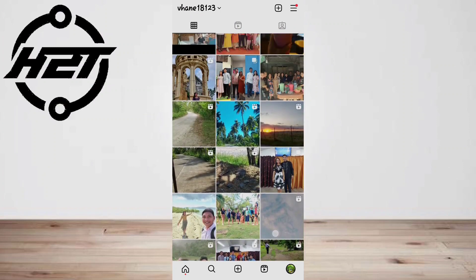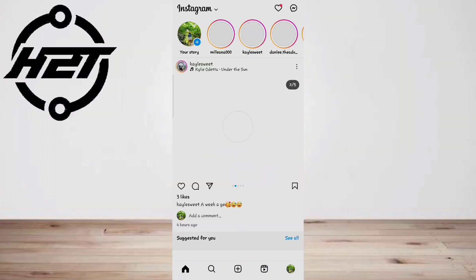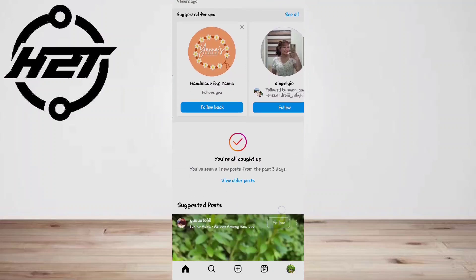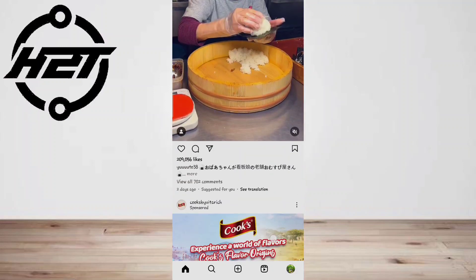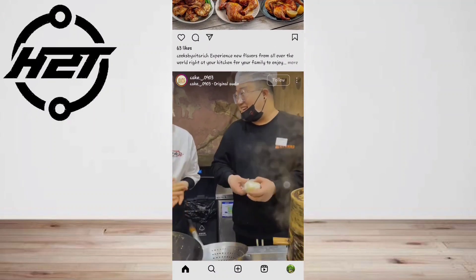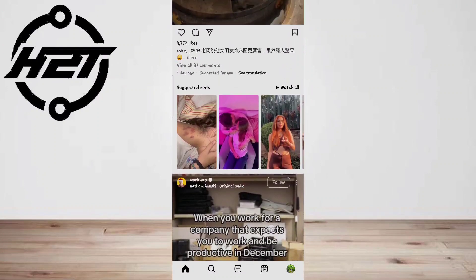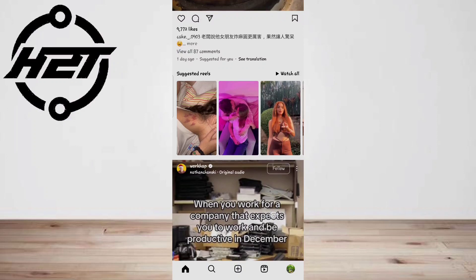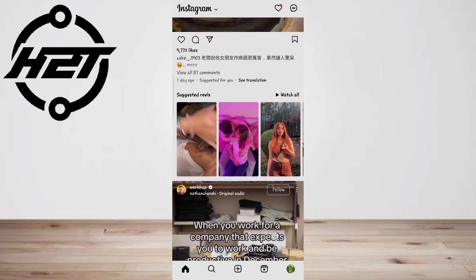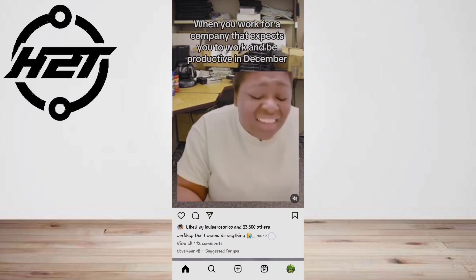And last, contact Instagram support. If you've tried all of these solutions and still can't find the Meta Verified option, your final option is to contact the Instagram support team for assistance. If you're having trouble with the Meta Verified option, their support team can provide personalized help and take you through the troubleshooting process. They are experts who can assist you effectively in resolving the issue, helping you earn that blue tick next to your name.